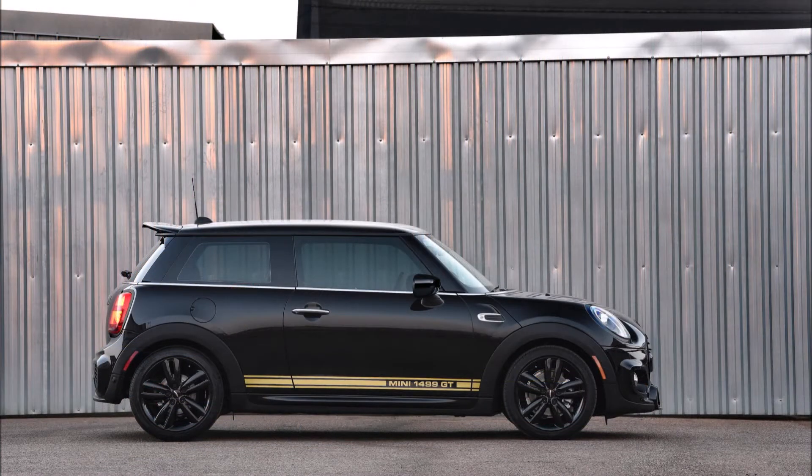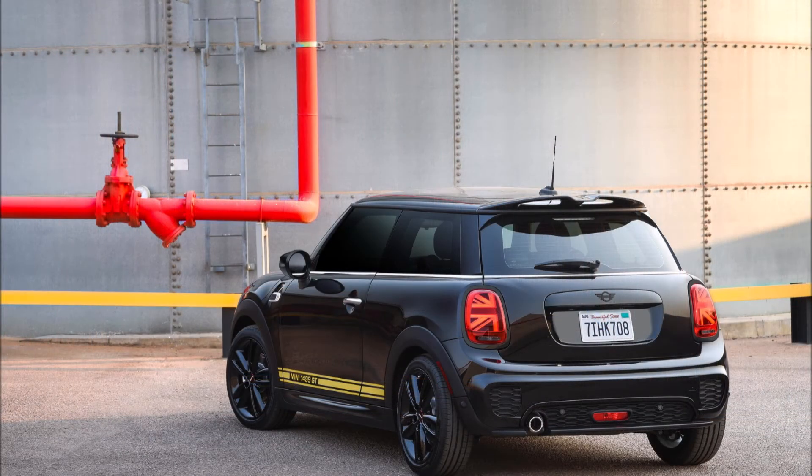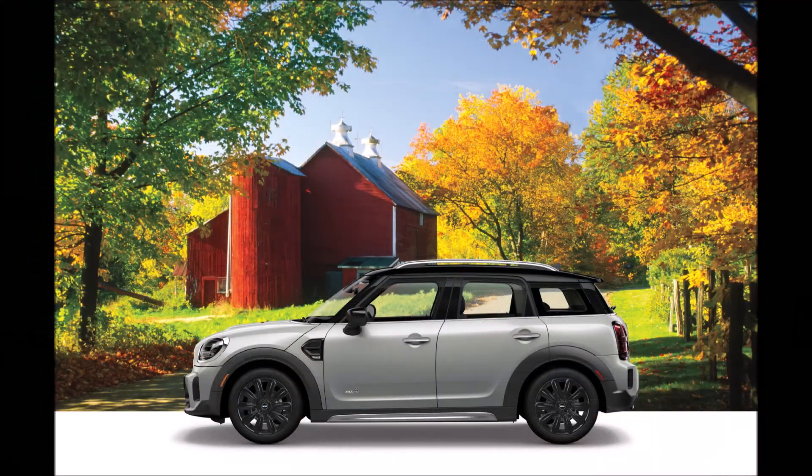According to many, this special edition model is wearing $5,600 worth of optional equipment at no additional cost. Let me know what you guys are thinking — which one would you take between the two? Are you thinking about the 1499 GT or the Countryman Oxford Edition? Let me know down in the comments below.